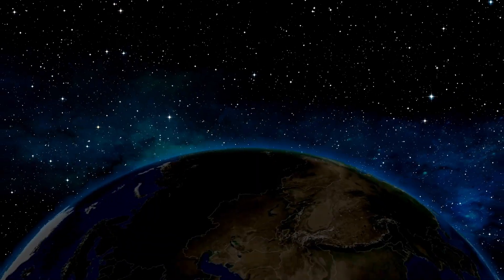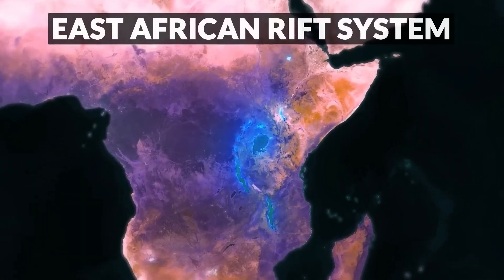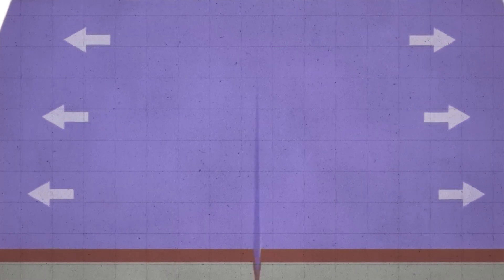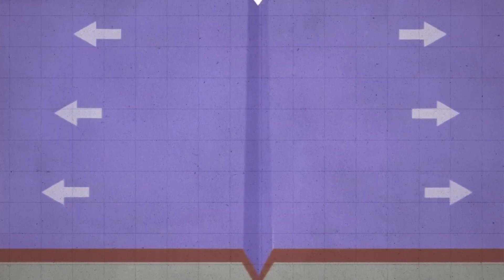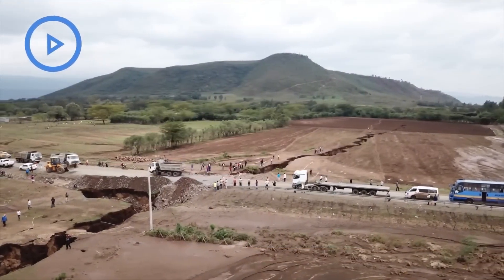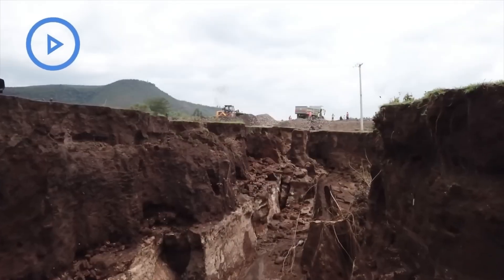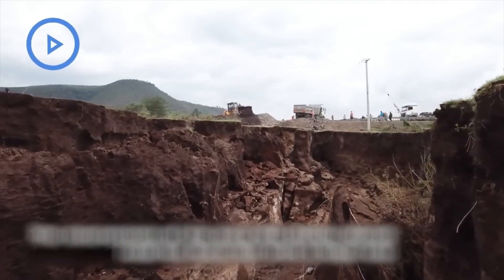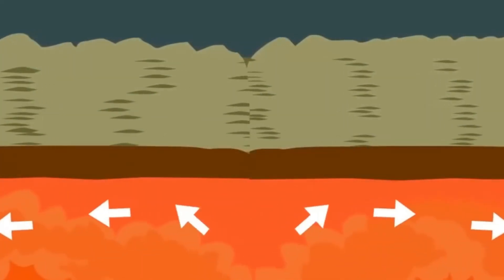This massive rift stretches thousands of kilometers from the bottom of Africa all the way up to the Red Sea. It's a huge crack in the Earth's surface, and a clear indication that our planet is dynamic and constantly evolving.